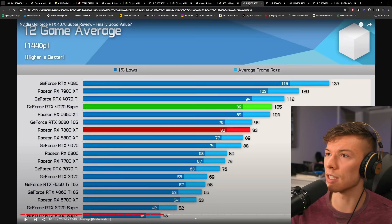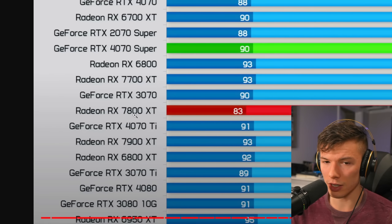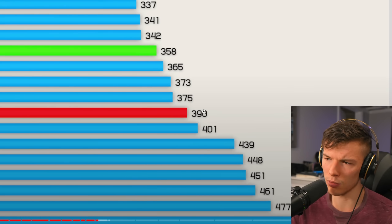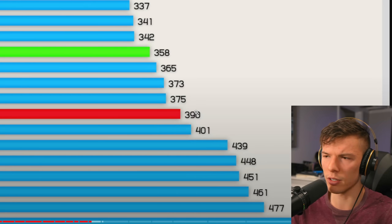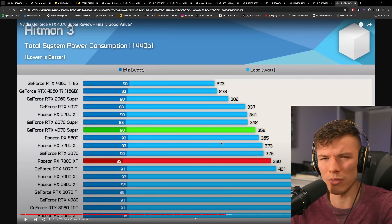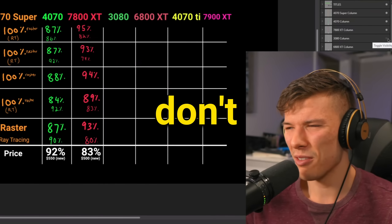On power efficiency — another argument to buy Nvidia — the 4070 Super is in green and the 7800 XT is in red. This is full system power, and there's about a 30-watt difference between these cards. That's really not that bad; the 7800 XT is still a very efficient card. You shouldn't be overly concerned about power efficiency between these two.